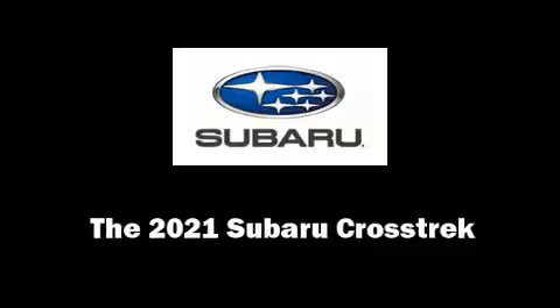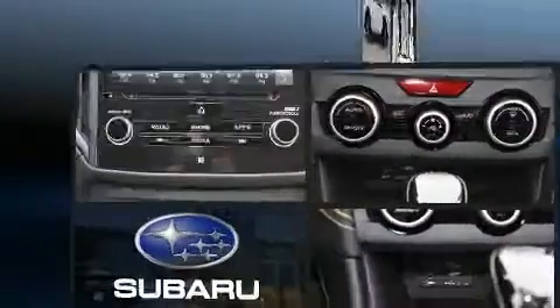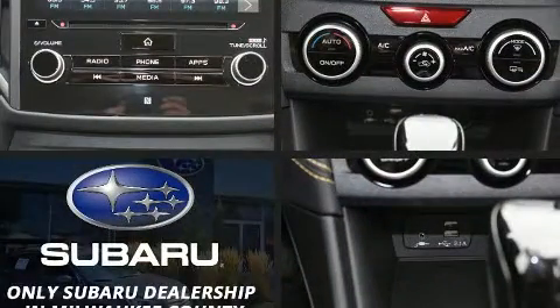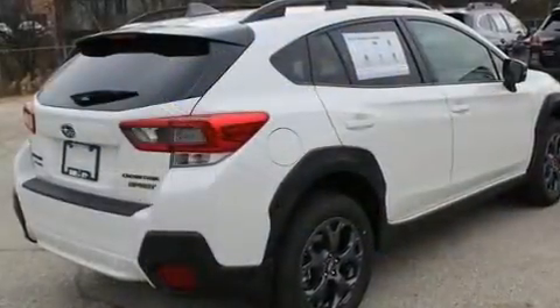Climb inside the 2021 Subaru XV Crosstrek. Smooth gear shifts are achieved thanks to the 2.5-liter four-cylinder engine, and for added security, Dynamic Stability Control supplements the drivetrain.